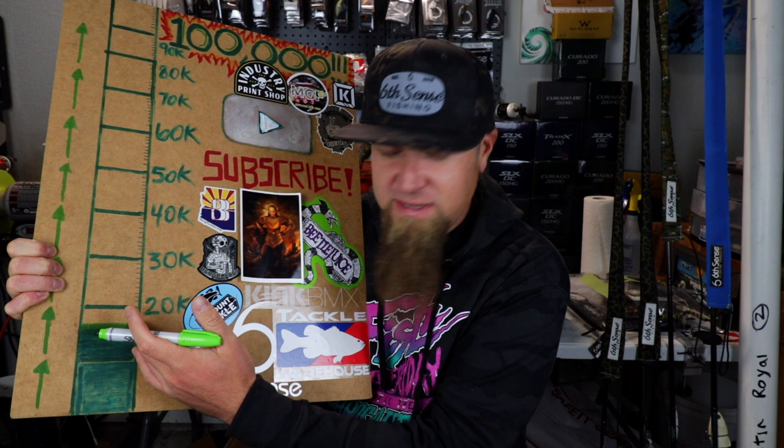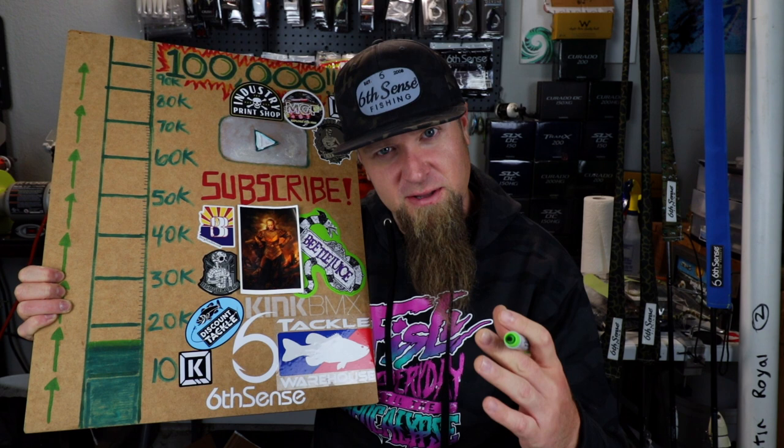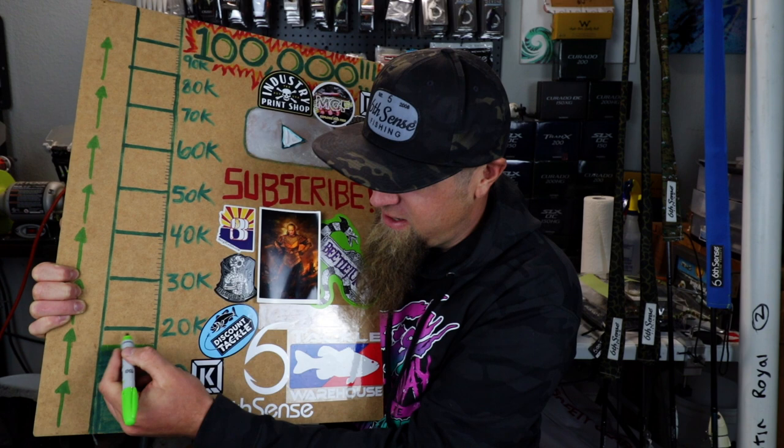Hello and welcome, what's up everybody? Thank you for clicking on the video. I hope you all had a happy Thanksgiving, hope you're all doing well, and thank you for 19,000 subscribers here on YouTube. We just cracked 19,000 here on the channel, and you know what that means — it's time to color in some more bars on the subscriber board.